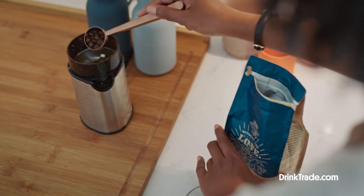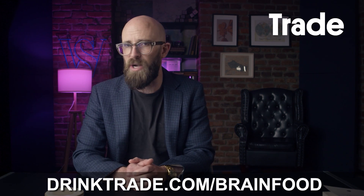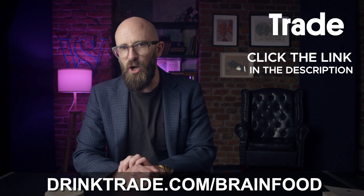With Trade's expert matching algorithm, your coffee is curated for you. They've got flexible subscription plans and an impressive range of roasts tailored to your unique preferences. These coffees are roasted fresh to order — within 48 hours of being roasted they're shipped straight to your doorstep, freshness guaranteed. Free shipping, customizable plans, and anytime cancellation. You can get a free bag of coffee with any subscription — just go to drinktrade.com/brainfood or click the link below.